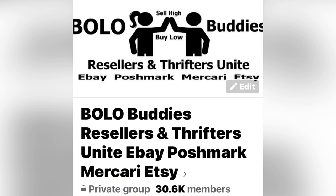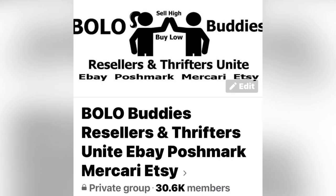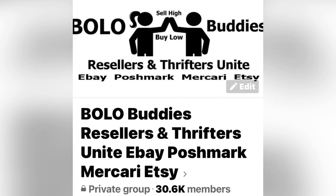Hey Bolo Buddies, thanks for watching. Alright everyone, thanks for being here. I have a Bolo show for you guys. Wait until you see the Bolos that members of my Facebook group share. These are big money Bolos. And when I say big money, I mean big money. These are items that you want to be looking out for when you are outsourcing.